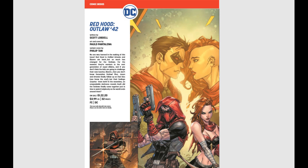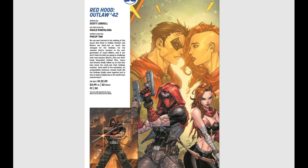And then Red Hood Outlaw number 42. Love me some Red Hood, especially now that Artemis and Bizarro are back. The Unholy Trinity is back together in DC Comics and I cannot wait. This is a long time coming — I miss those guys in this story.